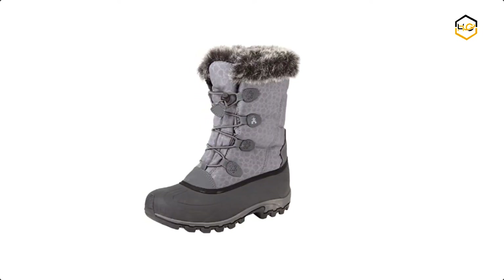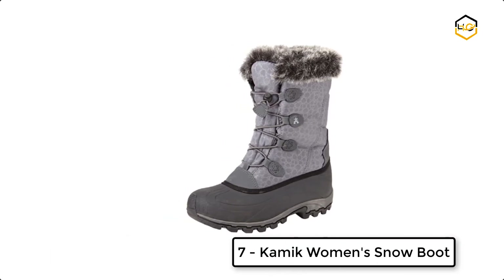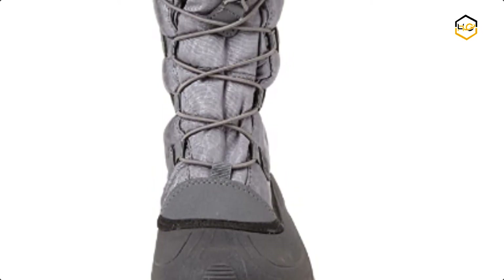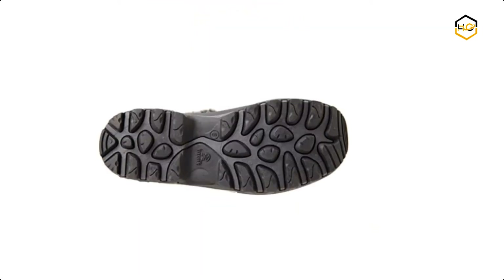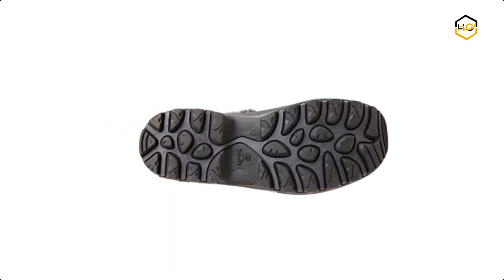At number 7 we have the Kamik Women's Snow Boot. It features a waterproof upper and seam-sealed waterproof construction. The 3M Thinsulate insulation will keep your feet comfortable and toasty as you play with the kids. The result is a complete line of outdoor footwear built to deliver superior comfort and reliable protection in the most extreme conditions. The shaft measures approximately 10 inches from arch.